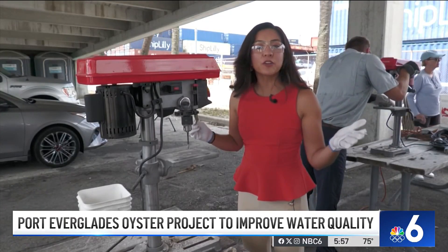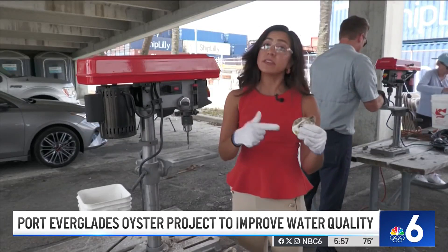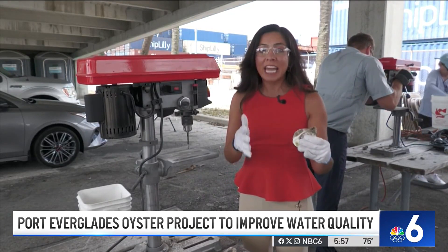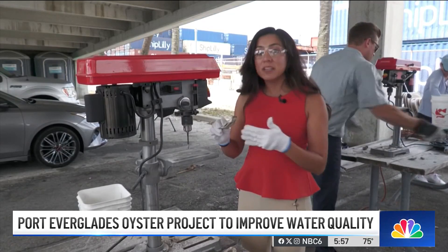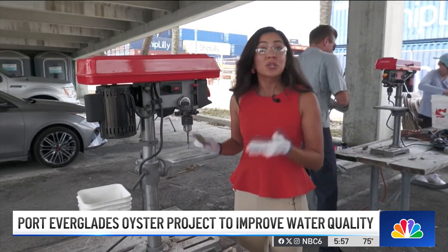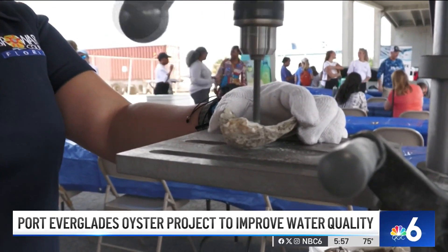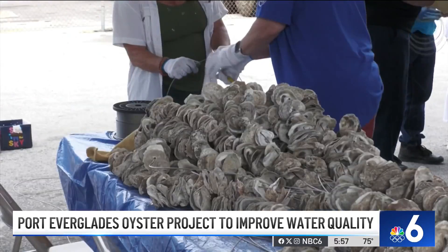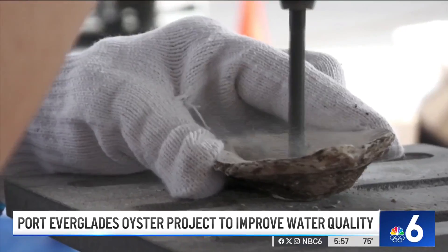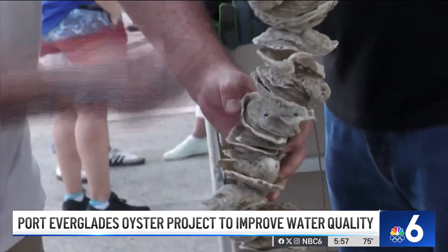What better way to celebrate Earth Day than by reusing and recycling? These shells were previously shucked and donated from a restaurant outside of Broward County, and now they're being drilled and prepped to be thrown back into the waterways to clean the water. Volunteers are drilling holes in these oyster shells and stringing them through wire, creating ropes to hang in waterways at Fort Lauderdale private residences and the New River. Eric Newgard with Port Everglades explains the process.